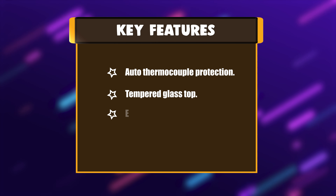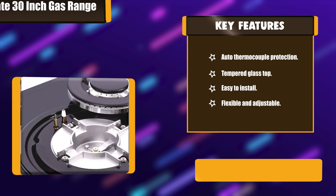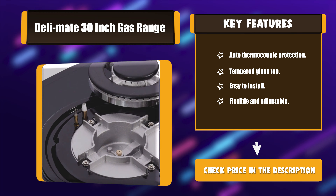Key features: Auto-thermocouple protection. Tempered glass top. Easy to install. Flexible and adjustable.